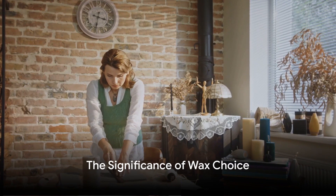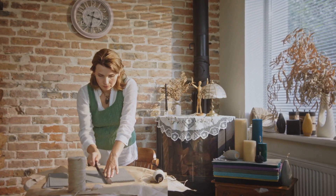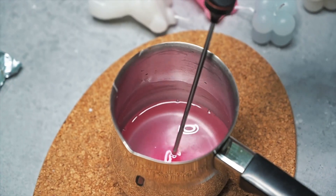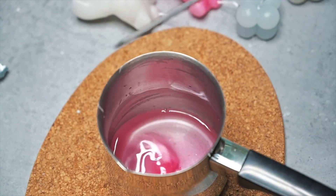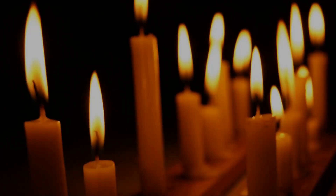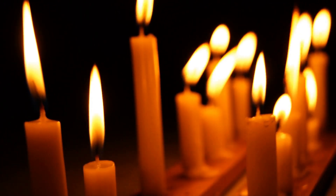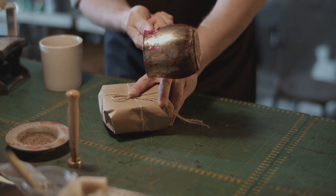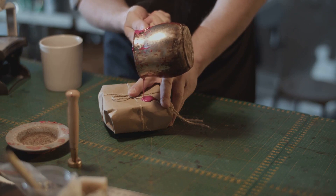The wax you choose doesn't just influence the properties of the candle — it's an indication of your dedication to quality and sustainability. By choosing the right wax, you're not merely crafting a candle, you're curating an experience. As Devil and Dove navigates its journey, your support becomes a lifeline. When you choose us for your candle-making supplies, you're not just buying a product, you're backing a dream and a story of resilience.